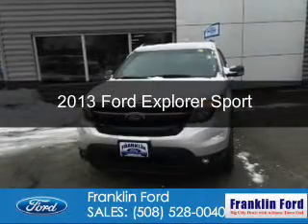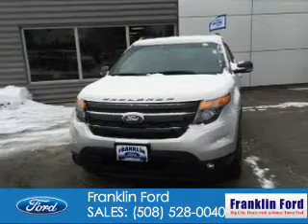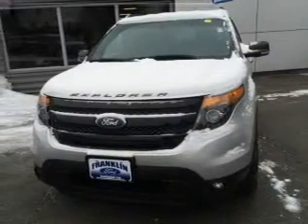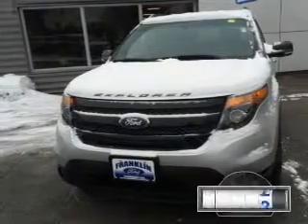This is a certified pre-owned 2013 Ford Explorer. It's powered by four-wheel drive, a 3.5-liter six-cylinder engine, and a six-speed automatic transmission.